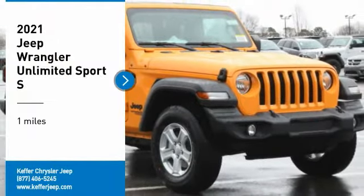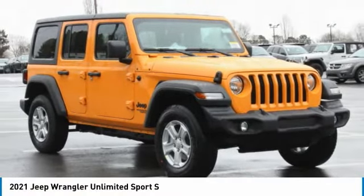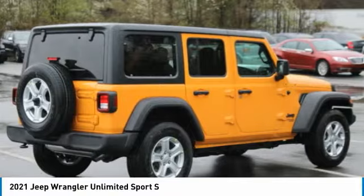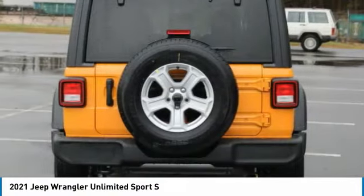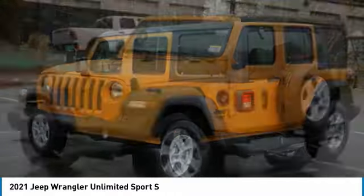Stop by and take a look at the 2021 Wrangler. Few vehicles are better off-road than a Jeep Wrangler. This is the one that started it all. Traceable to the original Jeep, the Wrangler is the very symbol of off-road capability.